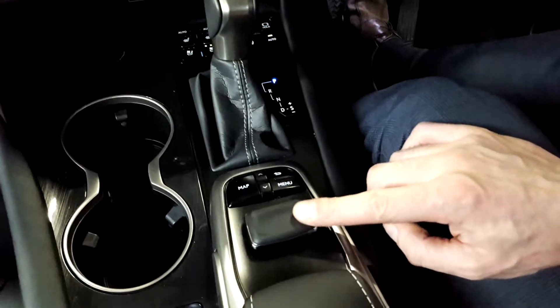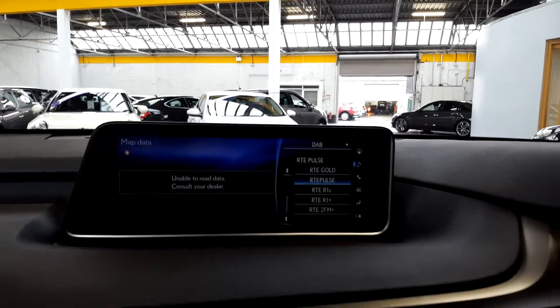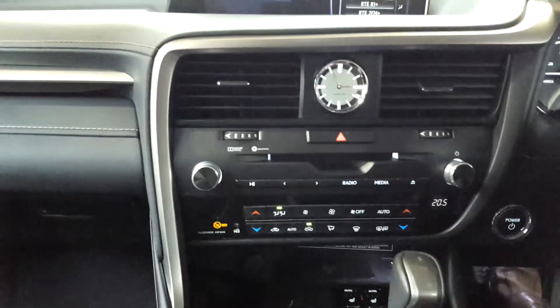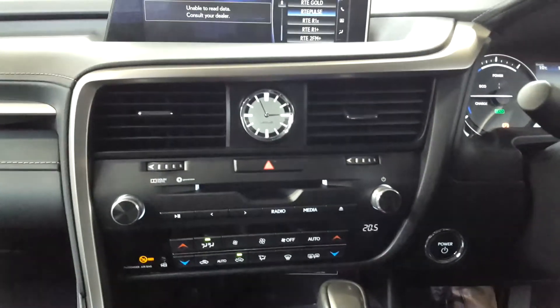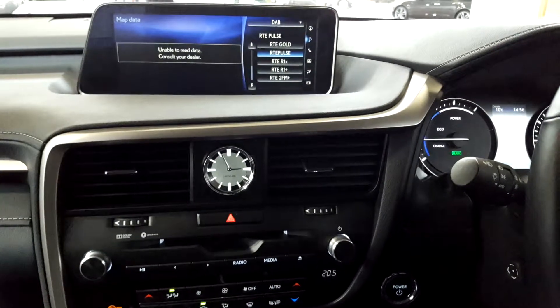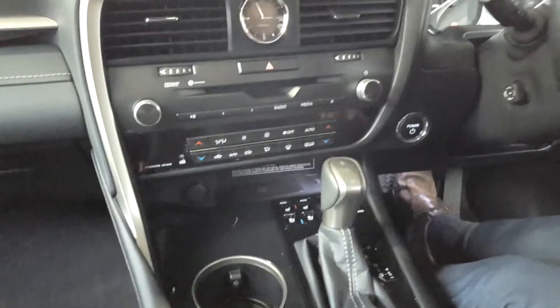There's a really easy to use control system here which acts like a mouse. You hit the menu button and that's your main menu, then you can sweep the mouse around to switch between different systems. It's got a CD player and several USB and auxiliary connections. It's got a Dolby Digital surround sound system — 12 speakers in total — which is just a spectacular sound system.